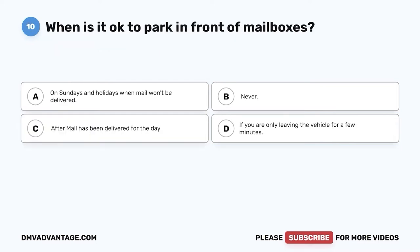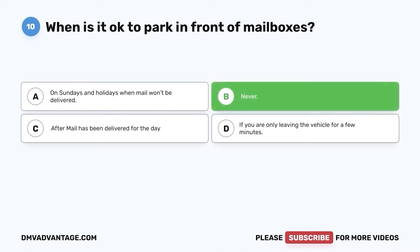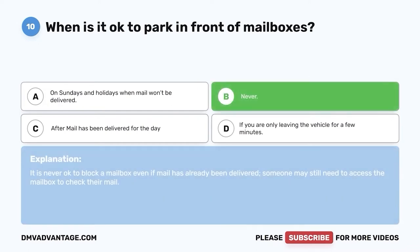Question ten: When is it okay to park in front of mailboxes? A. On Sundays and holidays when mail won't be delivered. B. Never. C. After mail has been delivered for the day. D. If you are only leaving the vehicle for a few minutes. The correct answer is B, never. It is never okay to block a mailbox even if mail has already been delivered, as someone may still need access to the mailbox to check their mail.